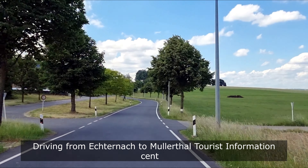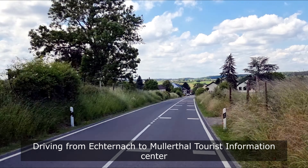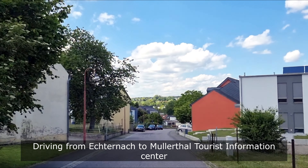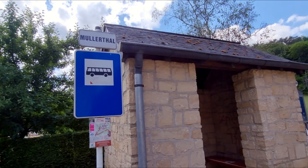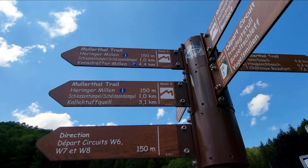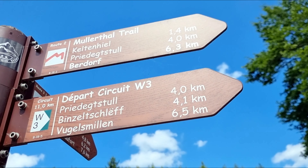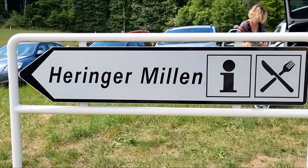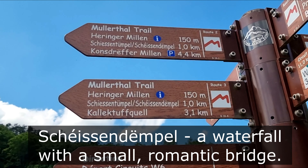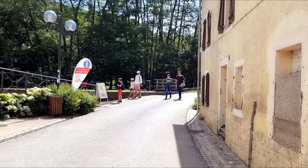We are driving to the Mullerthal village. Our starting point is the Mullerthal tourist information center. All the details are written in the description of this video. We are within a 1 km hike and we are going to reach the waterfall.